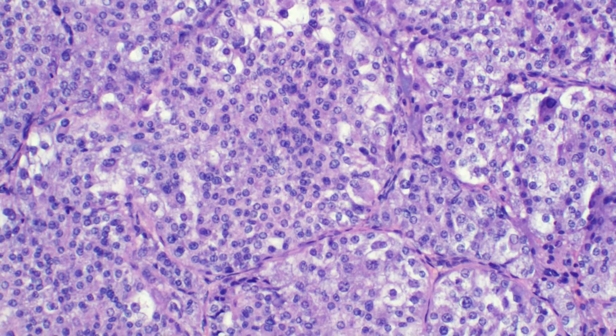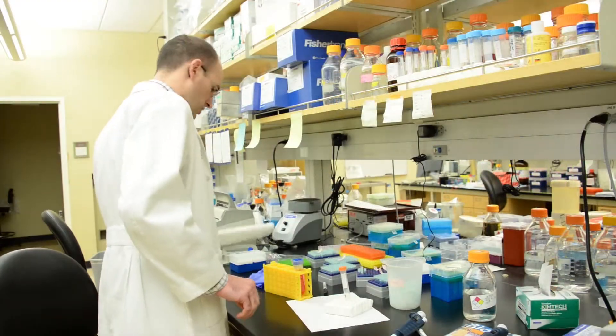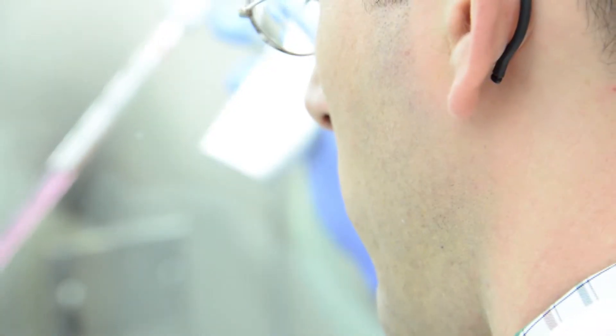ASPSCR1-TFE3 is the fusion gene we think of as being the driver of alveolar soft part sarcoma. What we did is take that fusion gene out of a human tumor and find a way of expressing it in a mouse. This single fusion gene is capable of initiating an entirely complex program of a cancer — an incredibly important finding. The first question we asked as we put this into a mouse is: does it make a cancer? And indeed it did.